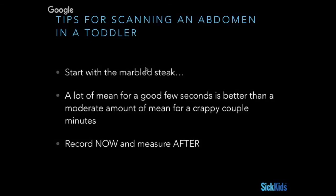Being firm for a good few seconds and pushing down on the abdomen to see the structures you want is actually a lot better than dinking around for a couple of minutes while the kid's screaming and not seeing anything at all. Also, keep pressing the record button as you go through, because something might pop out all of a sudden — especially when a kid's moving around. If you're going to do measurements of an intussusception, do it afterwards, because trying to do it in the moment is never going to be easy.